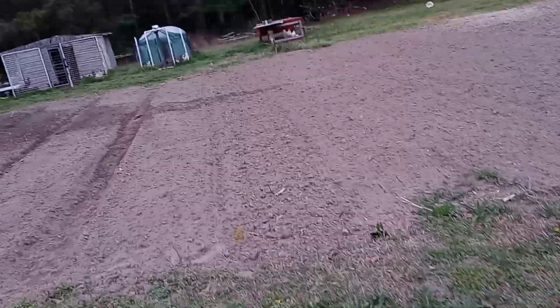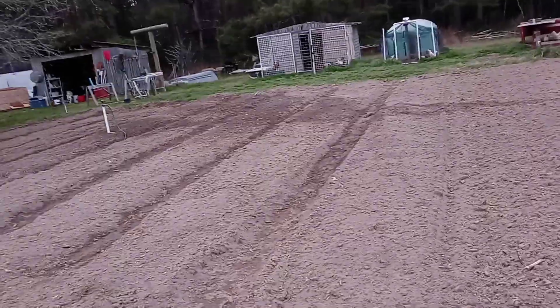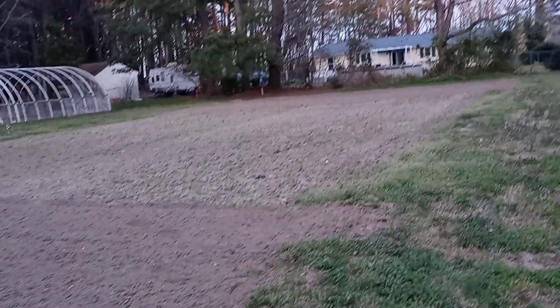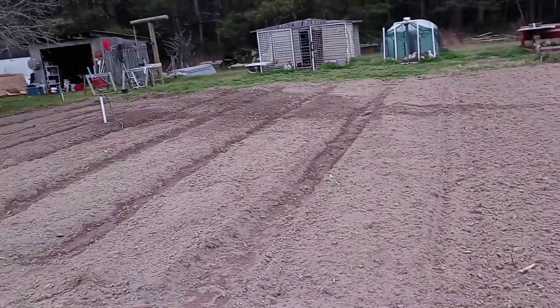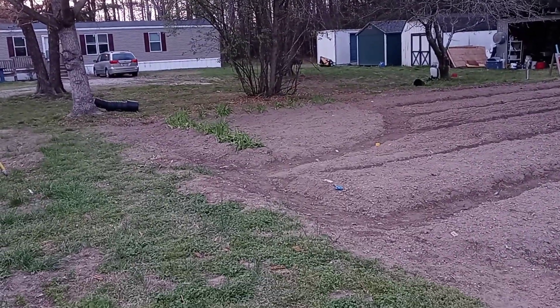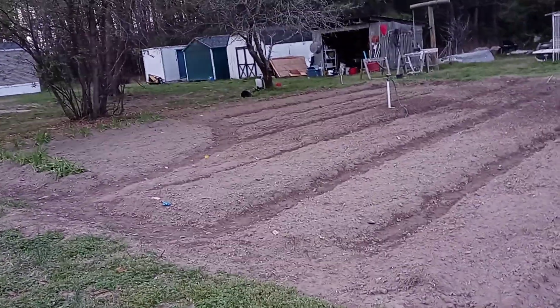We've got some vegetables in here — some tomatoes, and I think they put some cucumbers in here. I don't think that we've done anything to this one over here as of yet. But I'll be sure to get some videos of all of this once it starts to make more progress. Got some monkey grass over there that we just put in. We're going to continue on with that, finish up whenever we get the time.